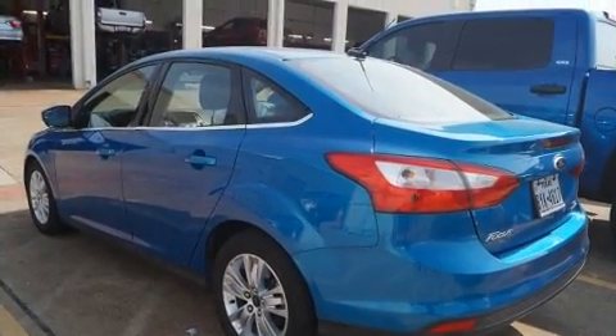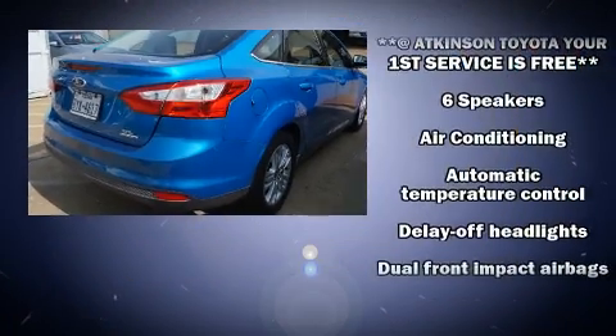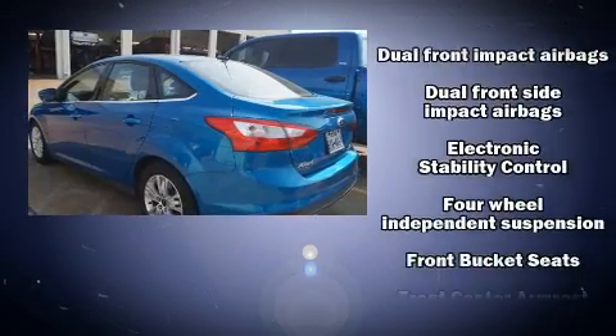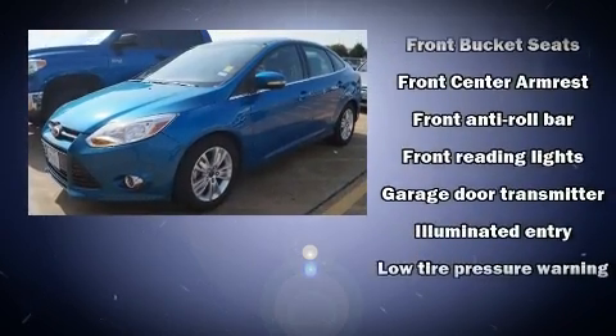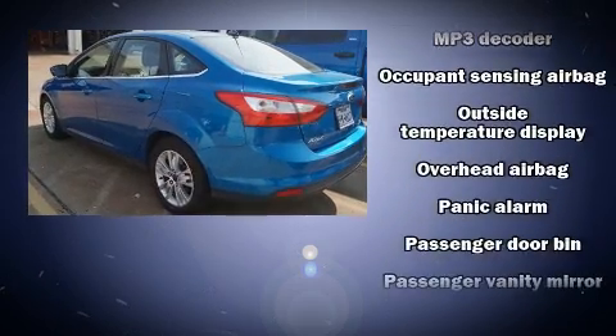Standard features include remote keyless entry, variably intermittent wipers, a leather steering wheel, a built-in garage door transmitter, turn signal indicator mirrors, and one-touch window functionality. Ford also prioritized safety and security by including traction control and brake assist.